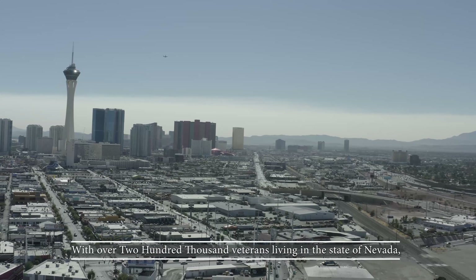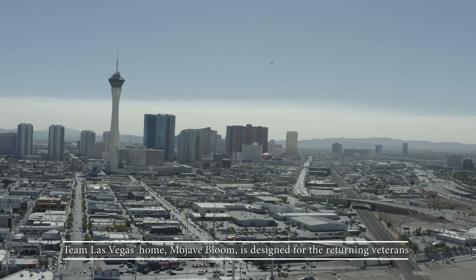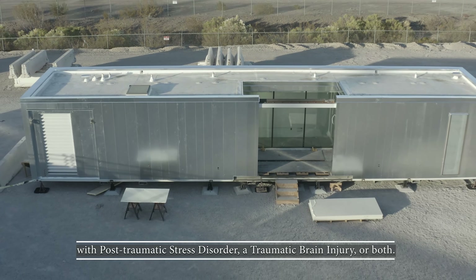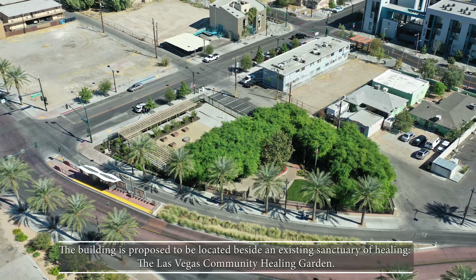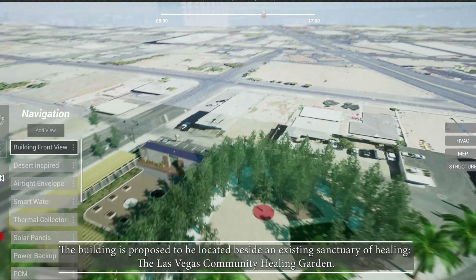With over 200,000 veterans living in the state of Nevada, Team Las Vegas' home, Mojave Bloom, is designed for the returning veteran with post-traumatic stress disorder, a traumatic brain injury, or both. The building is proposed to be located beside an existing sanctuary of healing, the Las Vegas Community Healing Garden.